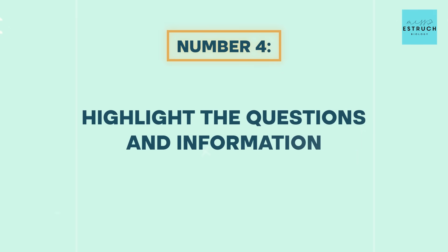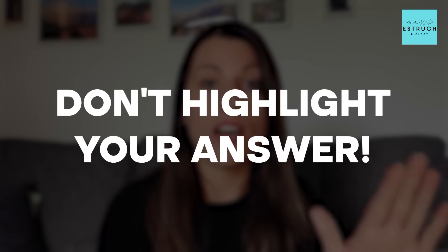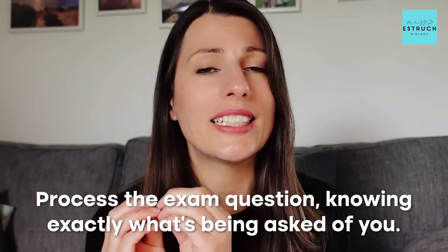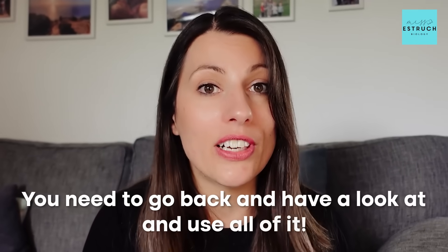Tip number four is highlight the questions and information. You are allowed to highlight questions, just not your answers — because as they scan it in, it can cover or make the writing difficult to read. Highlighting the question will really help you pick out command words, key information, and process exactly what's being asked of you. It'll also make it quicker to refer back to lengthy bits of text. Draw on graphs, annotate, to make sure you've fully read all of the information — particularly on questions that say 'use all of the information in this answer,' which means every subsection needs to be referred back to.